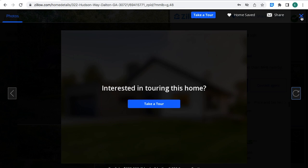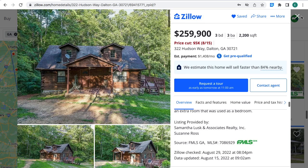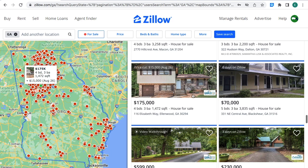These are all the pictures for this property. This property is for sale. The price was cut $15,000. The property now is $175,000. Four bedrooms, three bathrooms, 1,472 square feet.